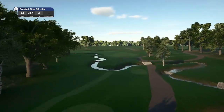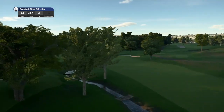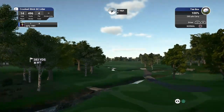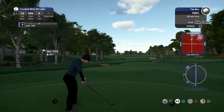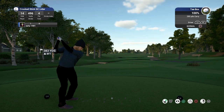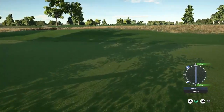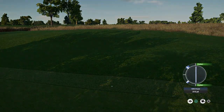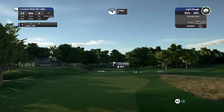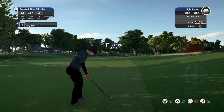We find ourselves on hole number 14 — a long par 4 playing 496 yards. Water is in play through the little stream, and this one is a dog leg left. This is a really nice course — I'm sure you will agree with me, and I hope you are having as much fun watching this video as I am playing this course. We are going to have to play a touch of draw here just to counteract that wind. This course was remastered in 2008 by Pete Dye — he did design the course in 1967. It was the first Pete Dye course to host a major championship, which as already mentioned was the 1991 PGA Championship.